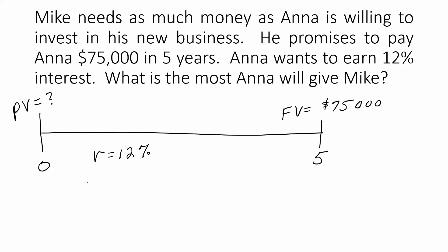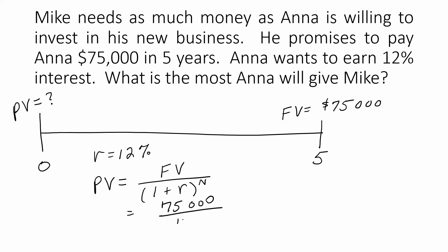This is a question of what is the present value. To find the answer, we will plug these values into the present value of a lump sum formula, which is future value divided by 1 plus the rate raised to the number of periods, which gives us $42,557.01.